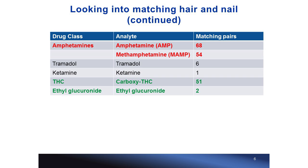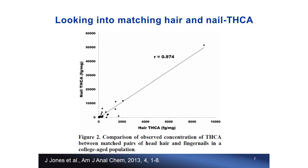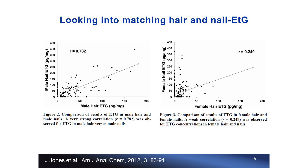Our laboratory conducted studies for paired hair and nail carboxy-THC and ethyl glucuronide in college students from Wisconsin. We found very good correlation between nail and hair for carboxy-THC, with greater concentration in nail samples. The same observations hold for ethyl glucuronide, particularly for male subjects. However, for female subjects the correlation is not as great, and we thought cosmetic treatments may have caused the hair samples to lie near zero.